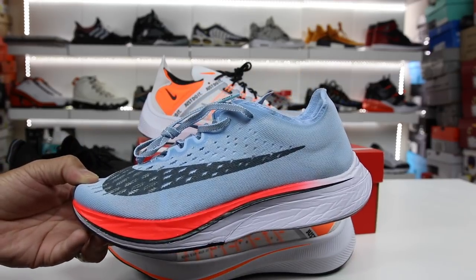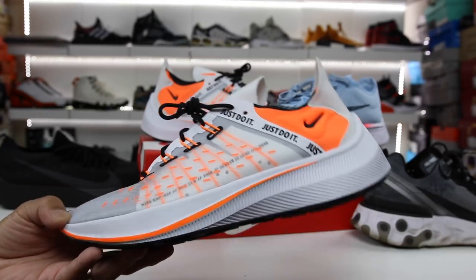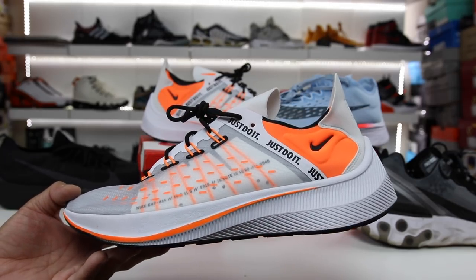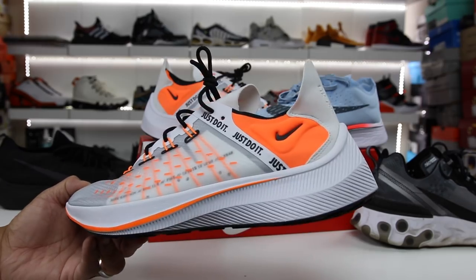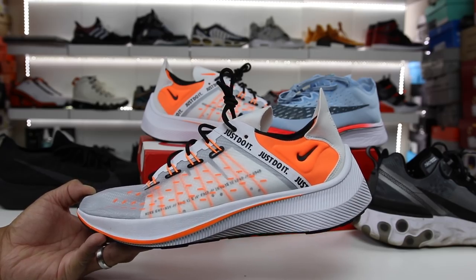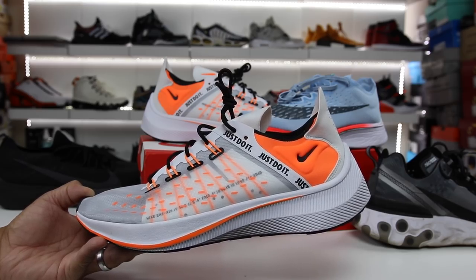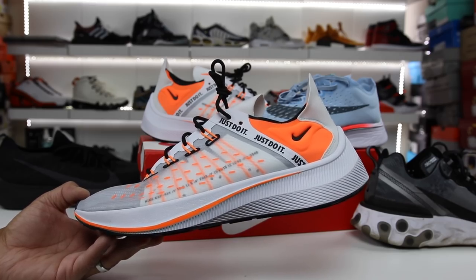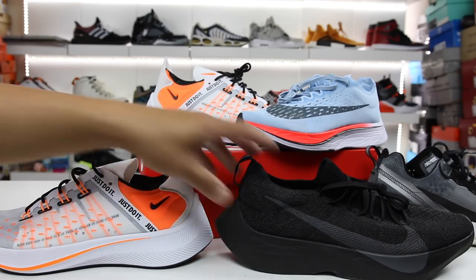It looks closer to the Vaporfly 4% in my opinion. At the end of the day, I think this might be a pair of sneakers that you guys might miss out on just because of the poor branding and the lack of direction in understanding what this shoe is actually for. It looks like a performance shoe, but it says it's actually for lifestyle. I don't really care what you call it — once you try it on, you'll realize this is one of the better pairs of Nike React sneakers. The React in here is much more felt than in the Epic React or the Odyssey React, and it's almost in line with the Vapor Street.